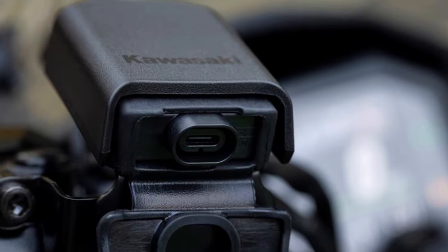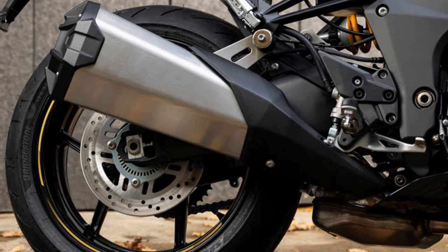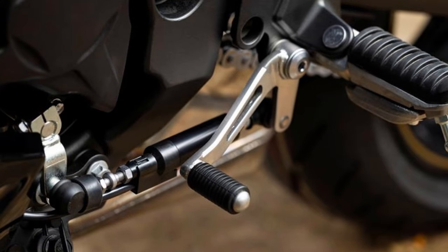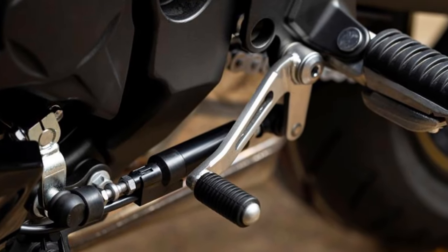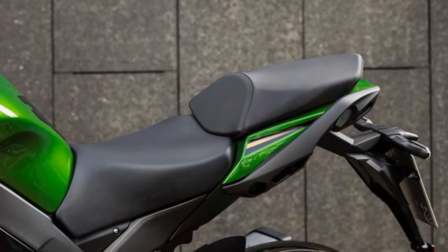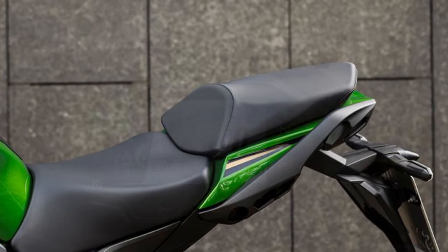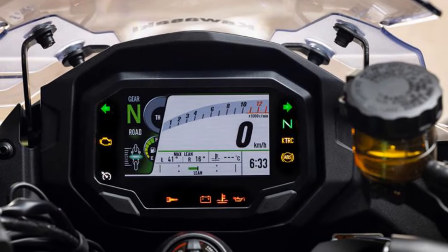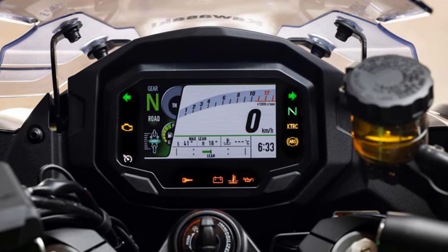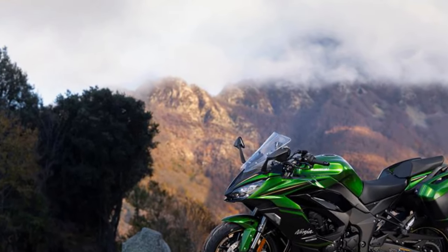The 2025 Kawasaki Ninja 1100SX SE delivers a refined balance of power, agility, and comfort, making it a standout in the sports touring segment. Its reworked 1,099 cc inline-four engine provides a smoother, torquier ride with enhanced low-end grunt, ideal for real-world conditions. While peak power drops slightly to 134 bhp at 9,000 rpm, the updated mid-range ensures effortless acceleration.